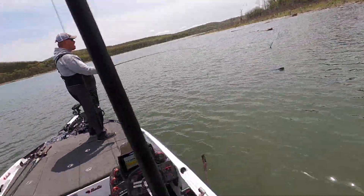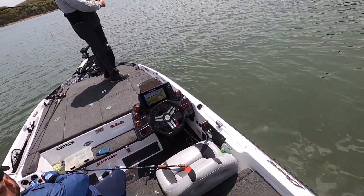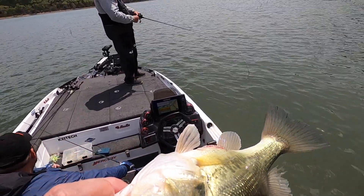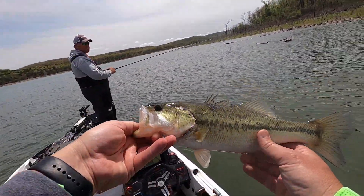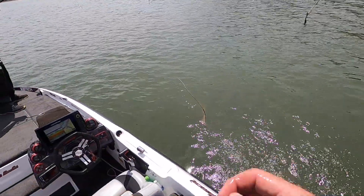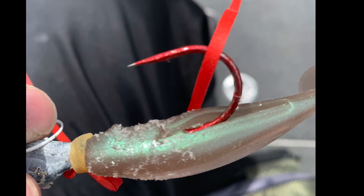Well, I guess that skirt doesn't matter, does it? These bass have eaten the skirt and most of the paint off of this spinnerbait. When I started the day this spinnerbait had a full skirt on it, most of the paint was still on it, and that was a brand new swimbait tail.